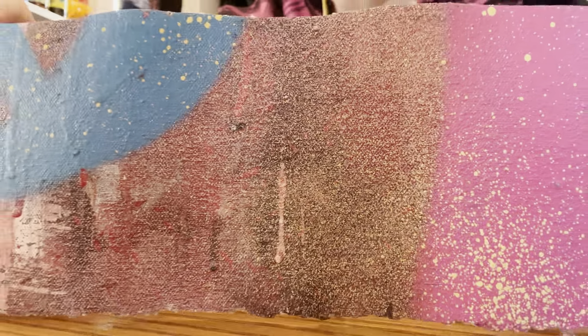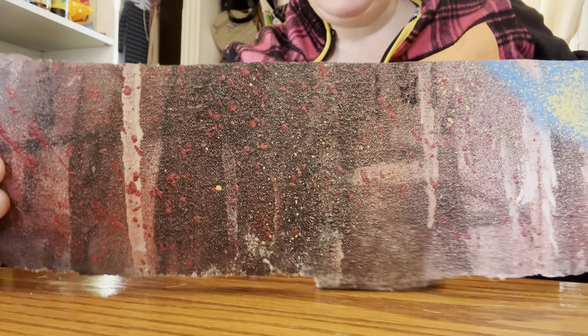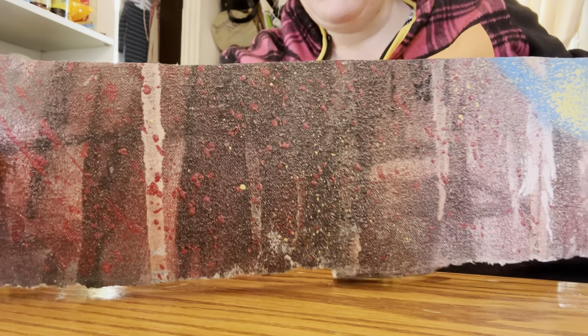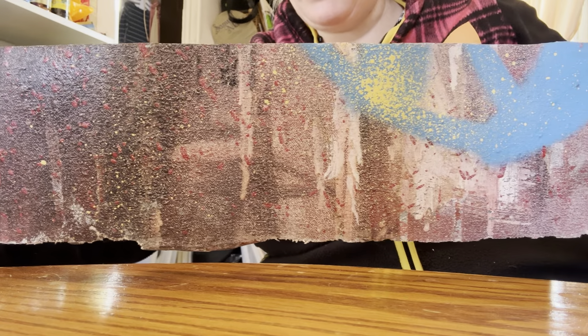I think there is some noticeable mold here. This is the front of the canvas. I think it's been cut off along the side of the larger piece that he took away.